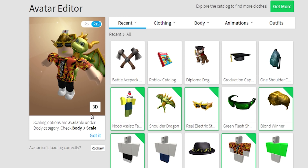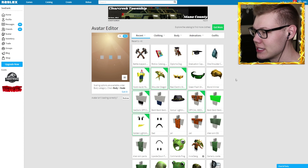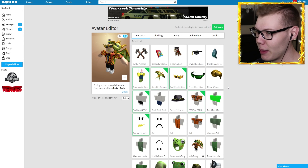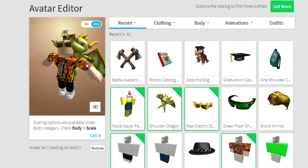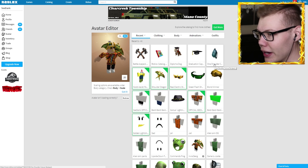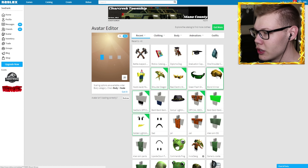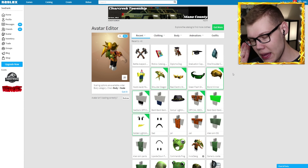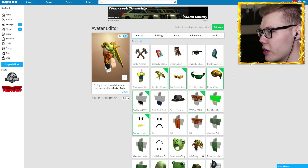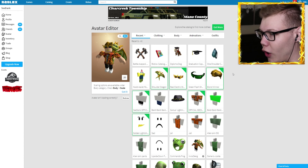We're gonna put on the first item — the noob assist Father's Day 'I love dad' sign hat. Where is he? He's that tiny! Why is he so small? You can't even see him because of my hair. Let me take off my hair and see how it looks with my bald head. Oh my goodness, he's so tiny! It's actually kind of funny — he's just chilling on my head like a little man. I'm actually gonna take him off because he's clearly not doing very much for our avatar. Maybe I'll just wear him on Father's Day, which technically is right now — happy Father's Day to any fathers watching!